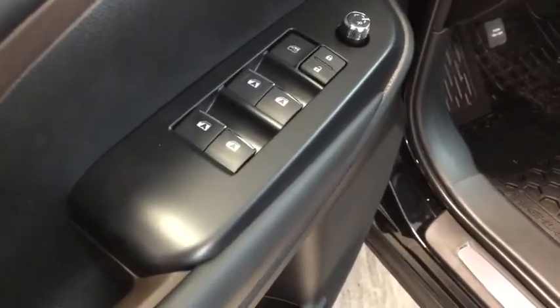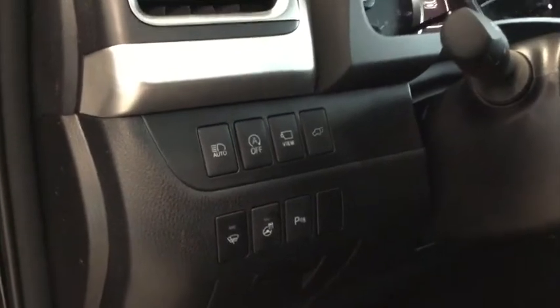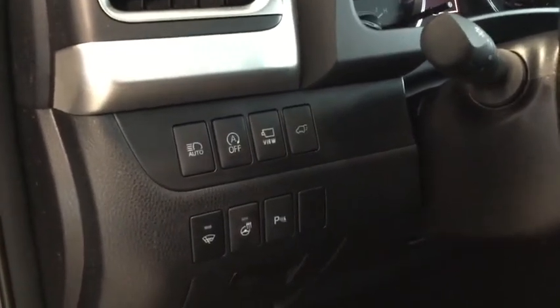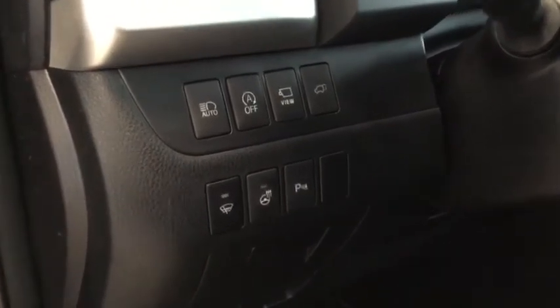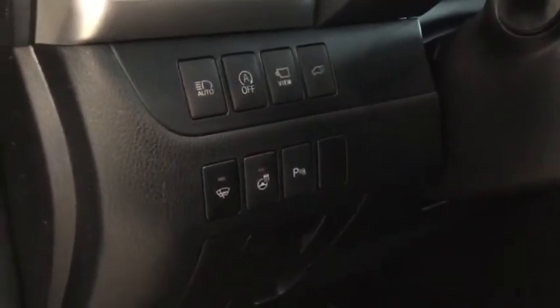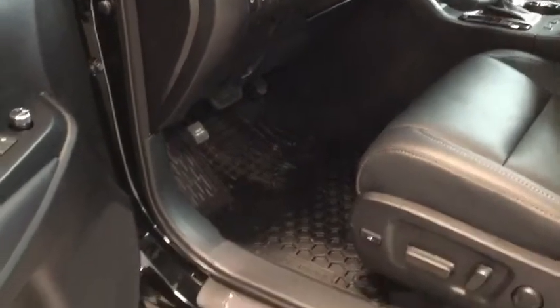On the side here we have all your convenience features like your automatic fog lamps, your 360 bird's-eye view, your power lift gate, as well as that heated steering wheel, and your parking assist with all the sonar sensors. There's just so much to cover in a Highlander — you definitely have to come in to really enjoy all of it.